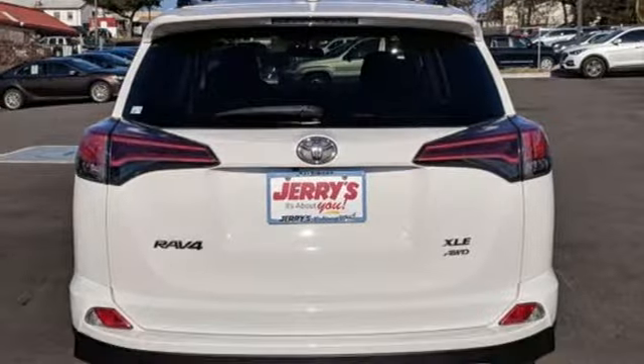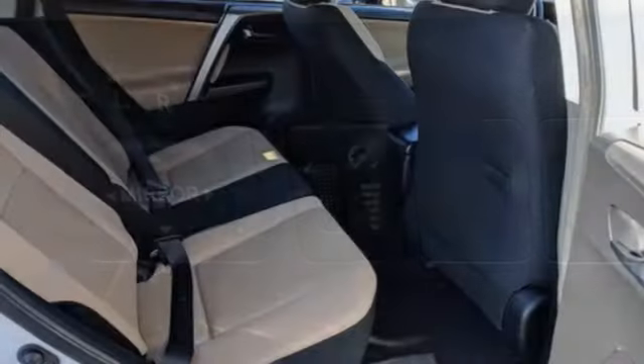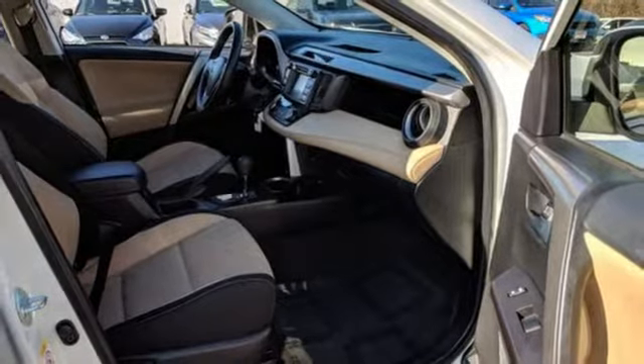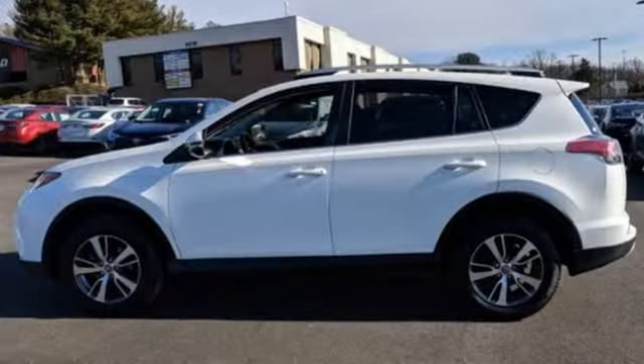It's well equipped with the features you need: Bluetooth wireless audio streaming, dual zone climate control, 312 volt power outlets, leather steering wheel, inline four-cylinder engine, express open and closed sliding and tilting sunroof, electronic shift on the fly, and power heated mirrors.